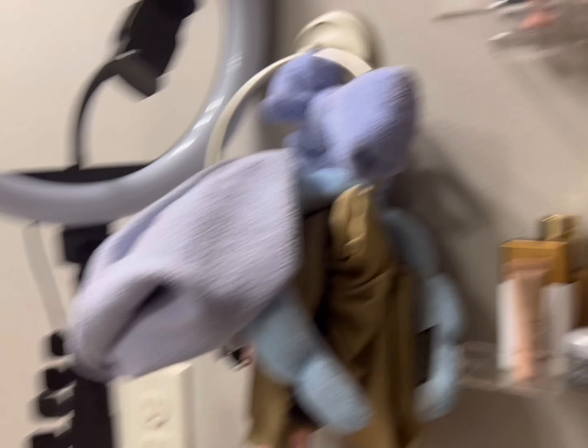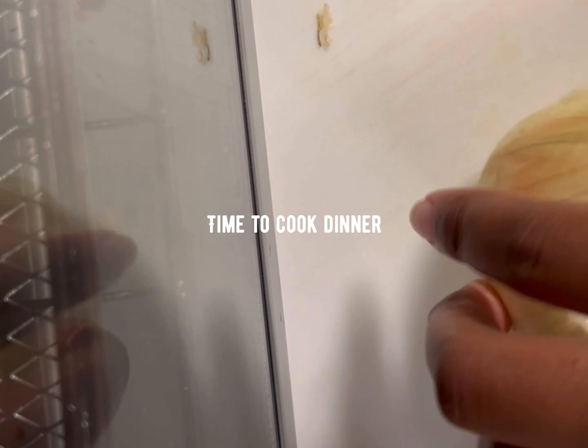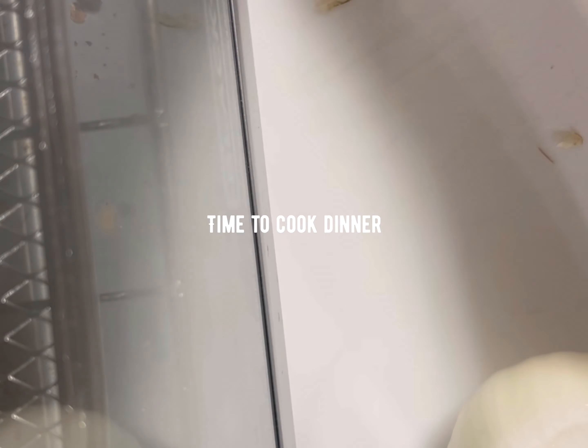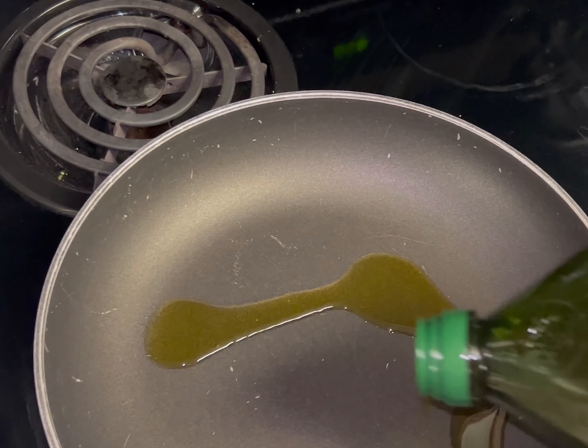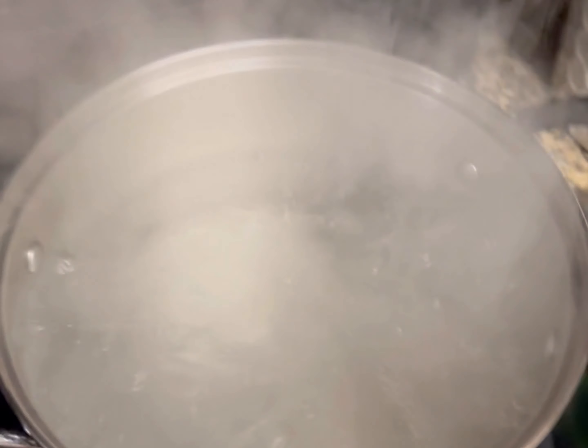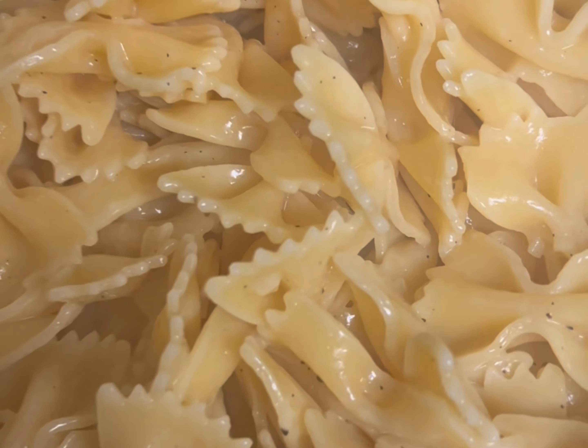We've got a fussy bunch over here! I'm going to show you my little setup. Here we go — we've got some bow tie pasta and here's the red sauce. Dinner is served.